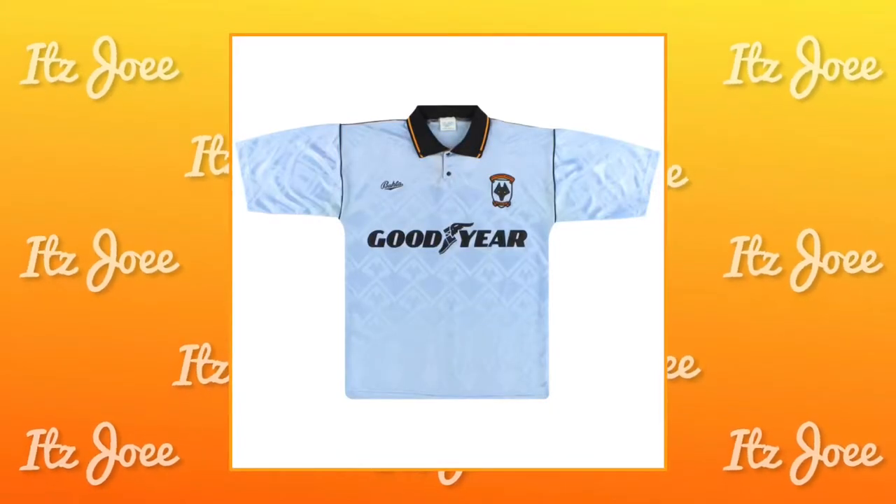Next, pretty much 10 years back from that kit, it's the Wolves 1990 to 1992 away kit. You'd never really see a baby blue slash light blue away kit, and it's just really nice. It's at least 10 to 12 years before I was born so I don't know too much about it, but it's just a really nice colour. The Goodyear sponsor is on there — when you think of Wolves you think of Goodyear. The collar is nice; I love a collar on a kit, it just makes it that little bit smarter and sophisticated.